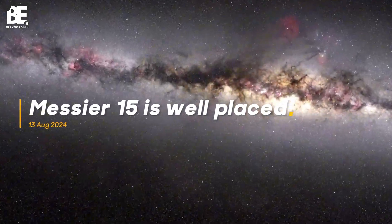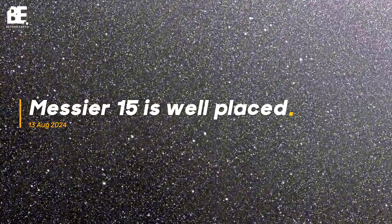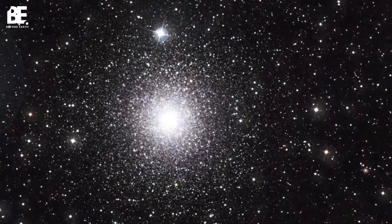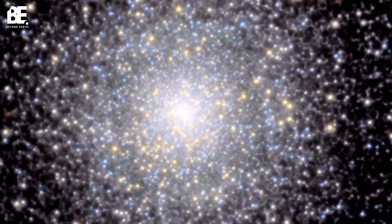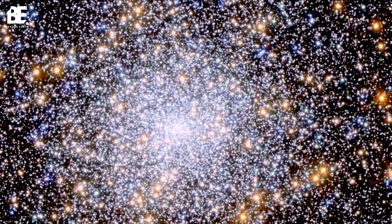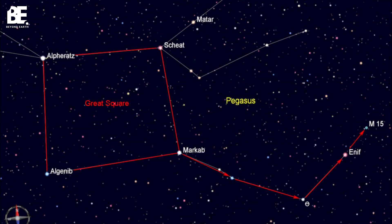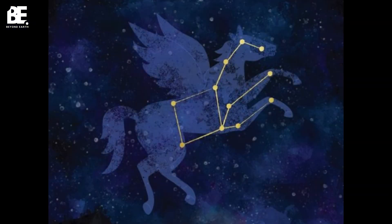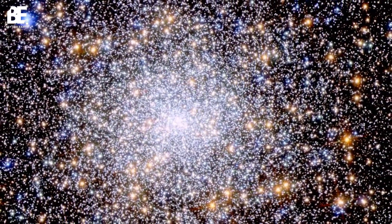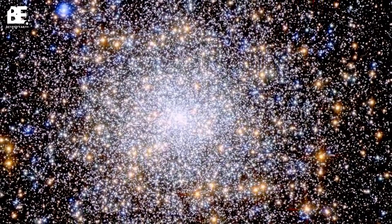This beautiful cluster of hundreds of thousands of stars is a real treat for binocular or telescope users. Look for it near the constellation Pegasus — it will appear as a fuzzy patch of light, but binoculars will reveal individual stars within the cluster. Locate the constellation Pegasus, which resembles a large square with a prominent asterism forming the body of the mythical winged horse. Messier 15 lies just off to the side of the square, towards the top left corner.